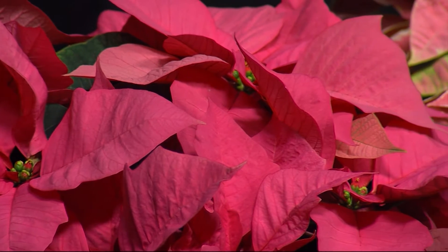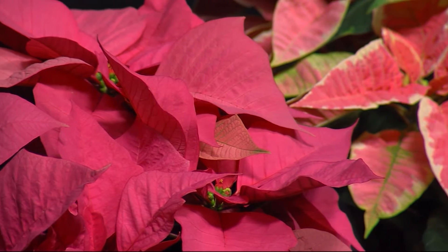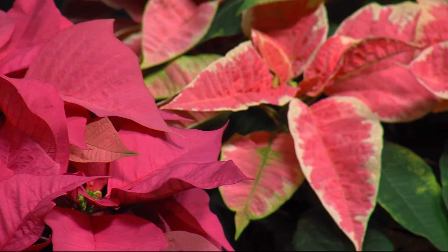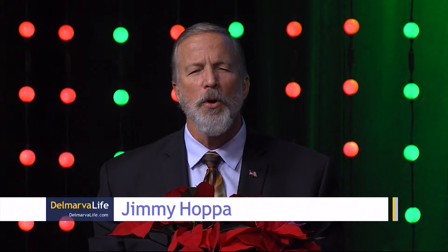You know, for some, the sight of poinsettias conjures up memories of Christmas, a nice warm fire, presents under the tree, twinkling lights reflecting off the snow.